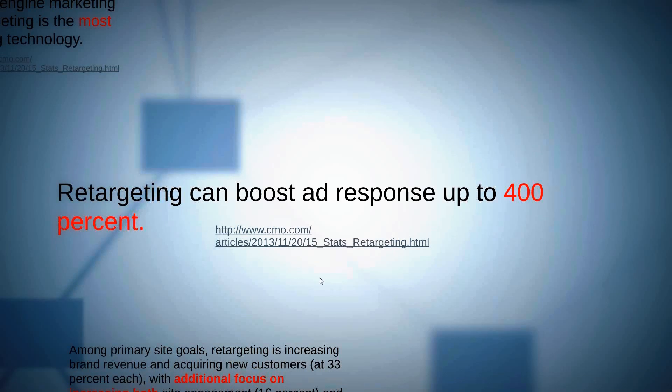From CMO.com: boosting ad response up to 400%. I was skeptical — we typically see 2–3% on normal conversions, maybe 6% on a strategic campaign with a great landing page and creative. But CMO.com's 2013 data shows 400% increase in ad response is an actual number for retargeted ads. It's a real, detailed stat backed by data.